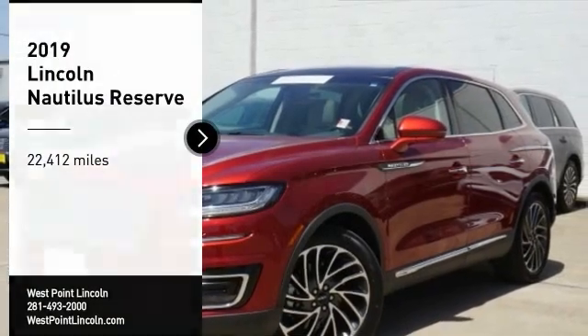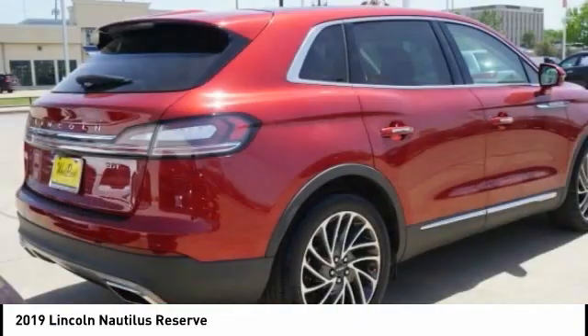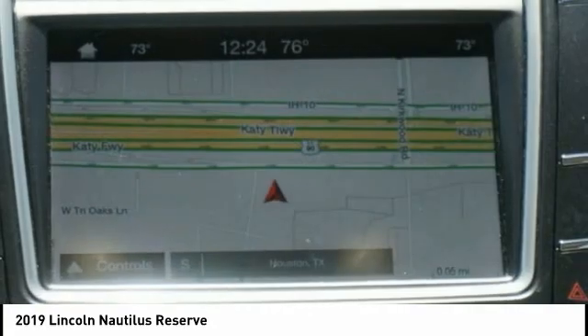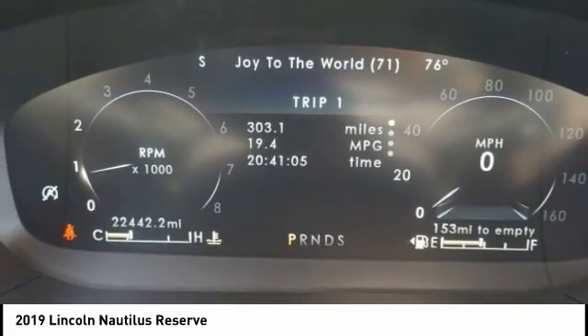Take a ride in the 2019 Lincoln Nautilus. The Lincoln Nautilus crossover provides you with all the functionality you need in a vehicle — plenty of space, lots of safety and technology options, and a high-end interior feel that makes this the perfect vehicle.